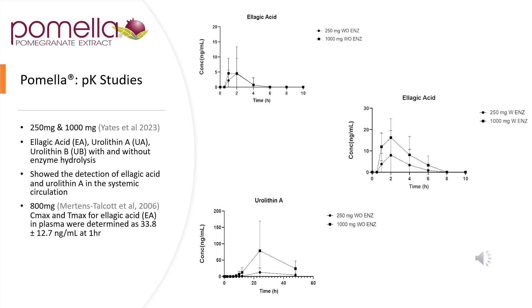The PK studies that have been done were with 250 and 1,000 milligrams, done by Yates in 2023, examining ellagic acid and urolithin A and B, with and without enzyme hydrolysis. Hydrolysis and enzyme activity were important for the conversion of punicalagin to ellagic acid, and then through microbial metabolism in the gut, the creation of metabolites including urolithin. In a 2006 study using 800 milligrams, the Cmax and Tmax for ellagic acid in plasma were determined as 33.8 ± 12.7 nanograms per mL at one hour. Ultimately in clinical practice, it is all about plasma serum levels and getting to the target tissues — only as good as absorption.